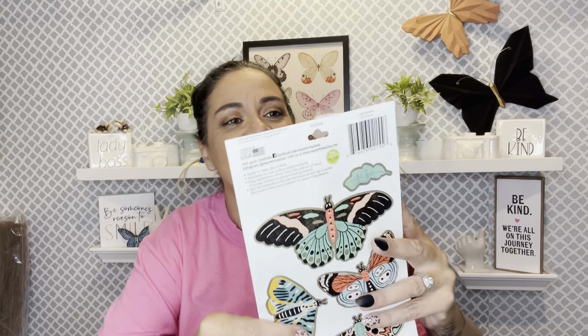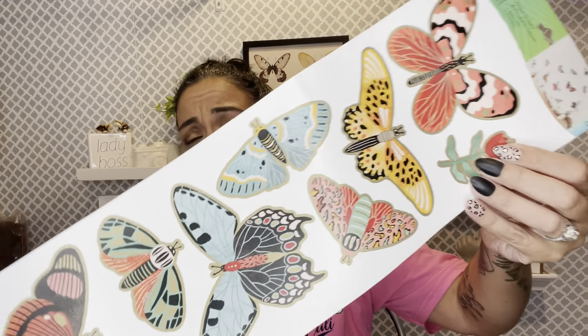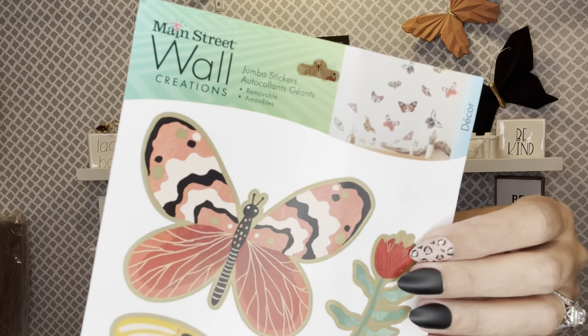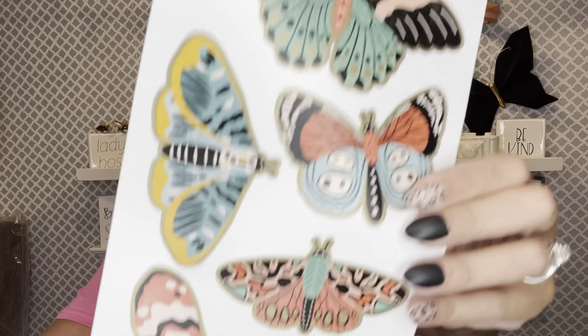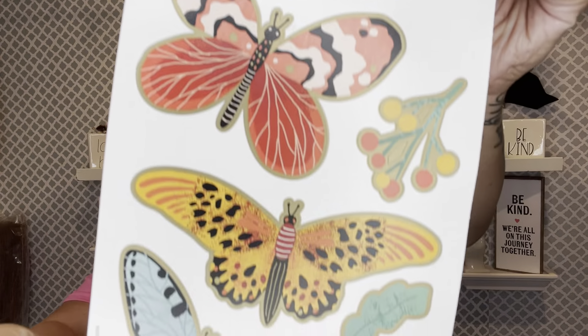It doesn't say how many stickers, but you get 11. And then you get these — these are double-sided. Look how pretty these are, new to my store. Look at this one — oh my god, what a beauty! Both sides are different, they don't repeat. The butterflies — I promised myself I wasn't gonna get butterfly stickers, but I couldn't stop myself.